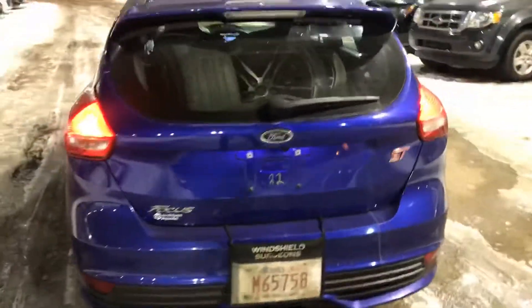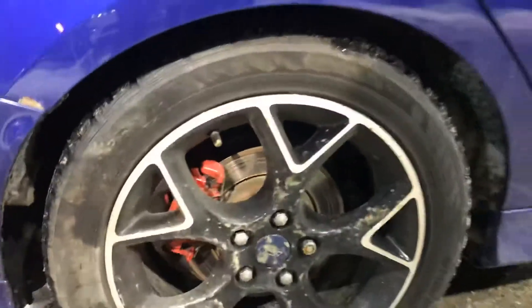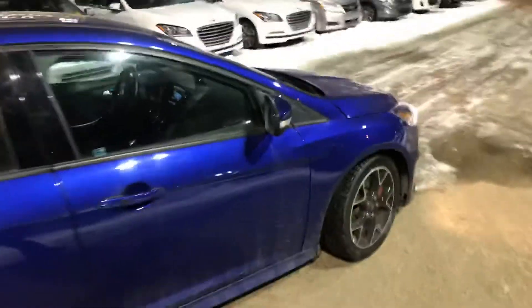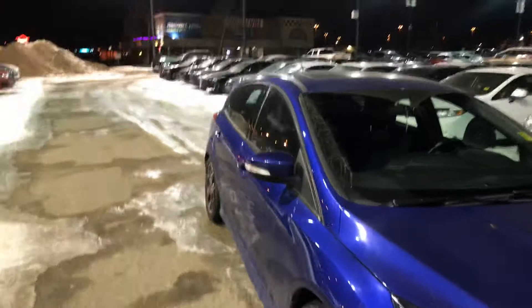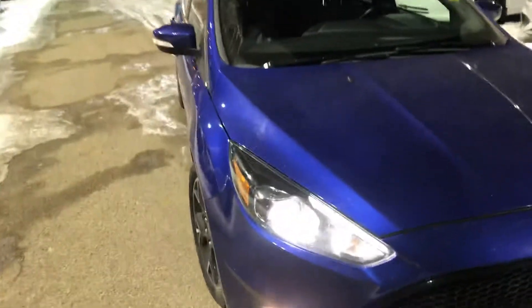I just want to give you a little outside walk around. Right there you do have a second set of tires and rims — they are the original Ford rims — and that's for your summer and your winters, so that's a nice touch. This color really is nice too, it does pop.